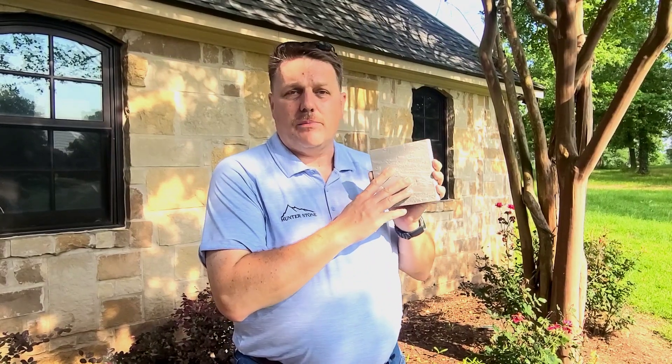Hey everybody, it's Quentin Hunter from Hunterstone. How are y'all doing today? We're running a special on some pavers here — 650 a square foot.